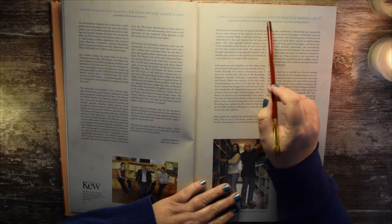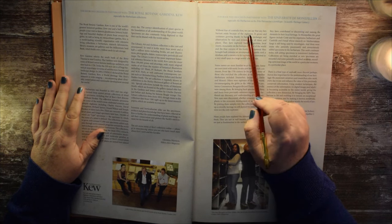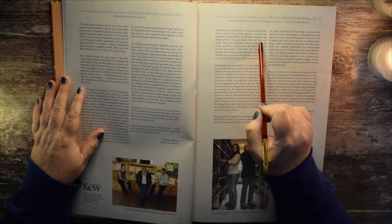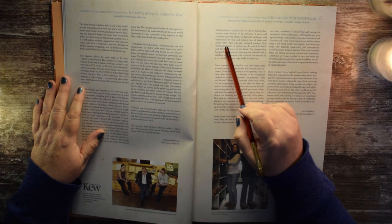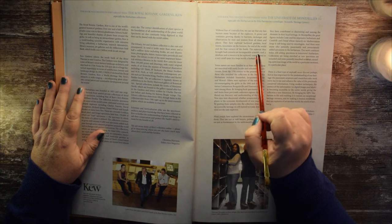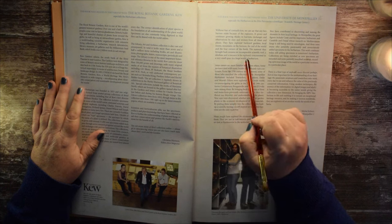In partnership with the Université de Montpellier: without fear of contradiction, we can say that any herbarium exists because of the explorers. It grows and continues growing thanks to harvests, exchanges, and observations by men and women from all times and places. They have explored backyard gardens, local streets, mountains on the horizon, the end of the world, and the four corners of the Earth. The material they brought back remains an incomparable scientific tool — a database and a resource to be explored, concentrated in a very small space in a large world: a herbarium.